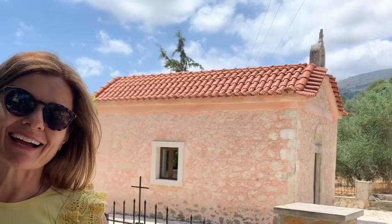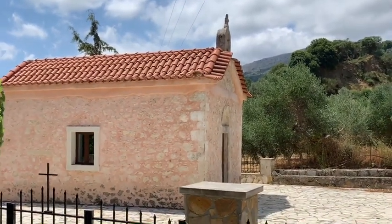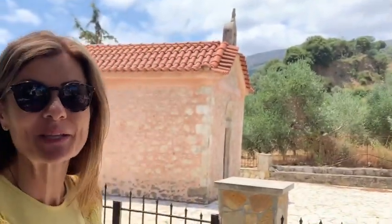We're here in Rathimno in Crete, right outside of the village where my father was born. This little church behind us was the place where I was baptized when I was six months old.